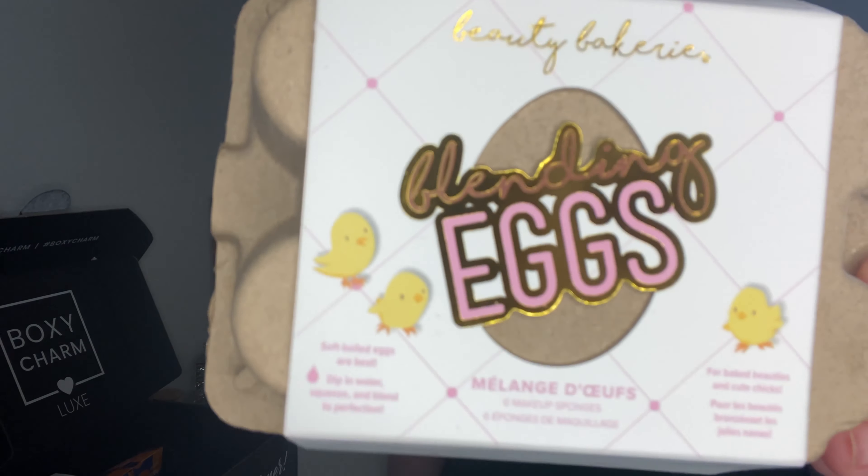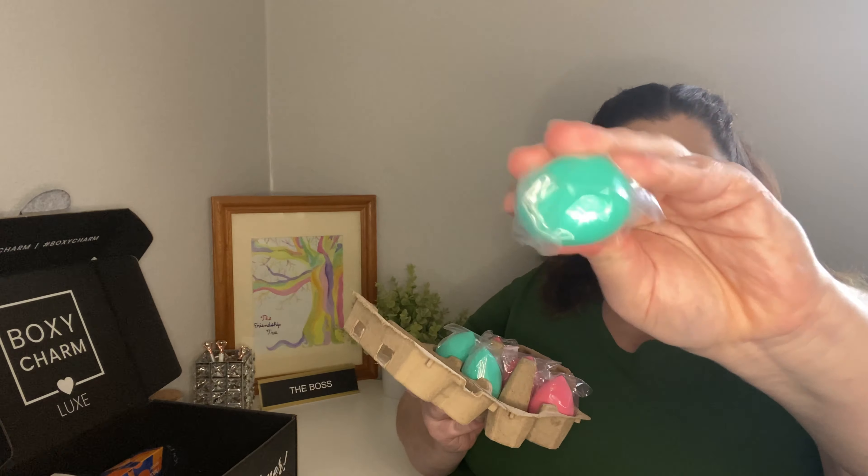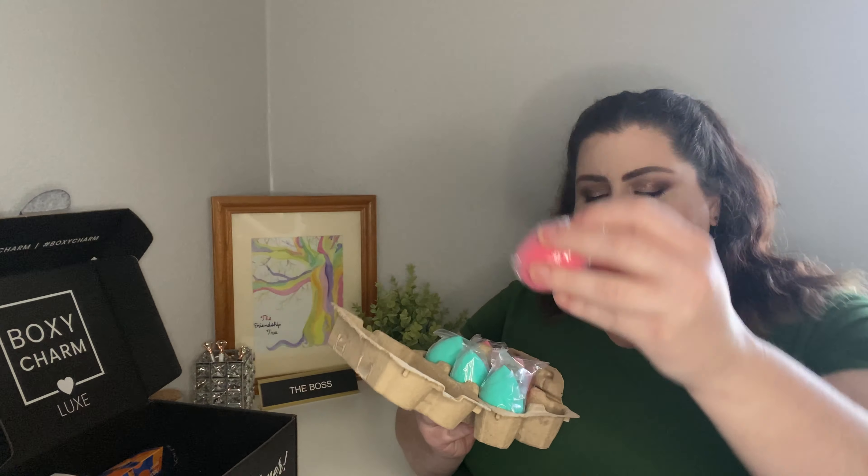Look at how cute this is — it's like an egg carton and it's by Beauty Bakery. That makes sense. They're makeup sponges, really hard to get into, but they each come individually wrapped, which is nice. They're super squishy. There's a teal one and a pink one — that looks like the only difference; the color. Everything else is the same shape and density. I really like those and they are $18. There are six of them, so that's $3 each. You can't beat that — makeup sponges are heck of expensive for no reason.